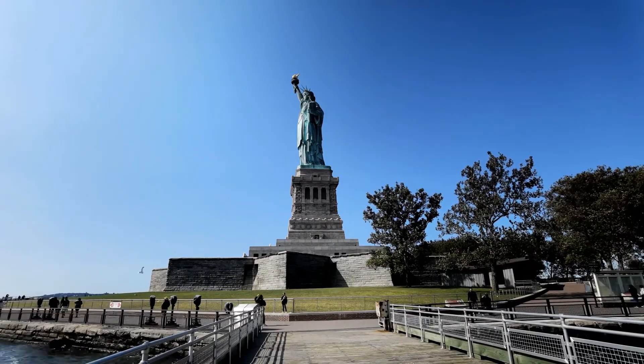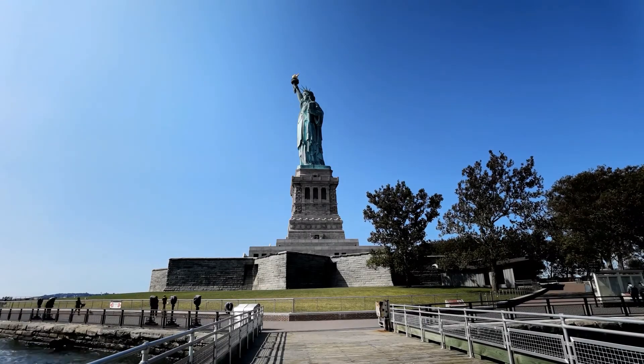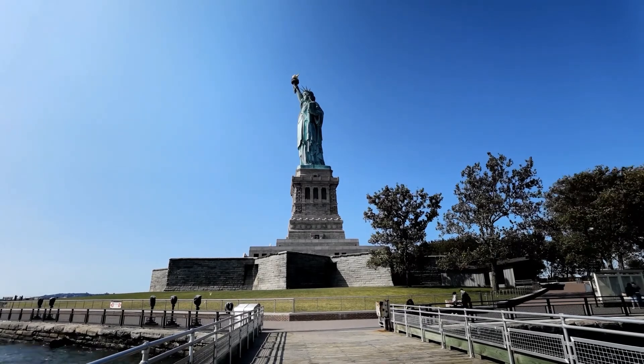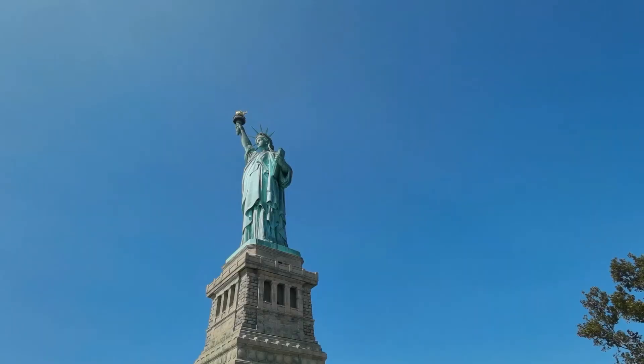The seven pointed ends of the crown on the head of the statue represent the seven continents or seven seas. The height of the statue is 46 meters, and 93 meters with its pedestal.